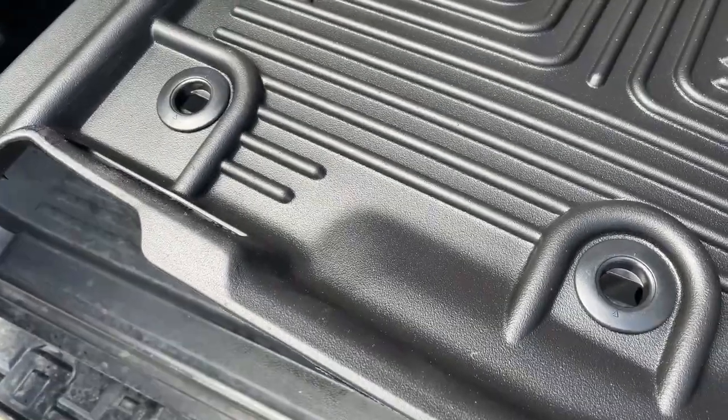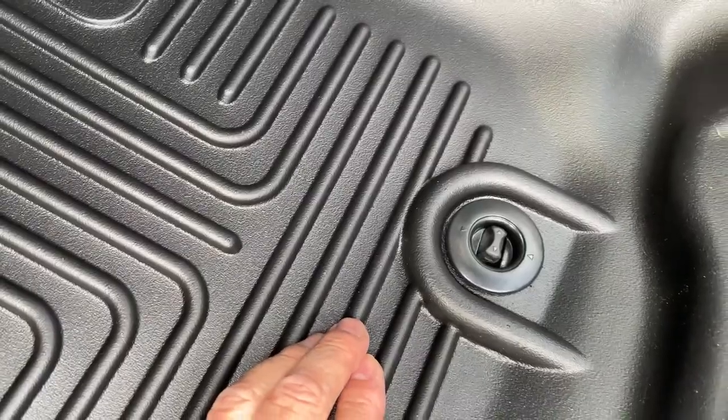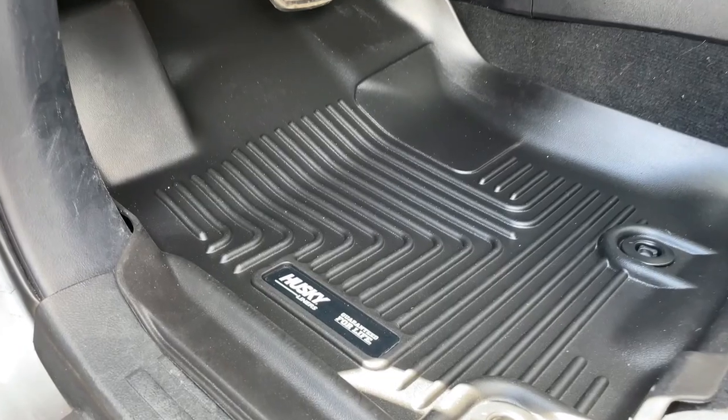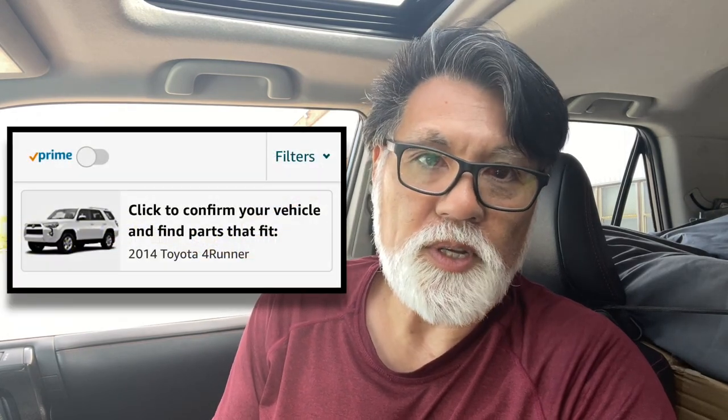This is the Husky floor mat. The mounting clips line up parallel to the openings in the floor mat — you just push them in. Husky guarantees the quality of this mat for life. One nice thing about Amazon for vehicles is you type in your vehicle and it tells you whether the product is compatible or not.